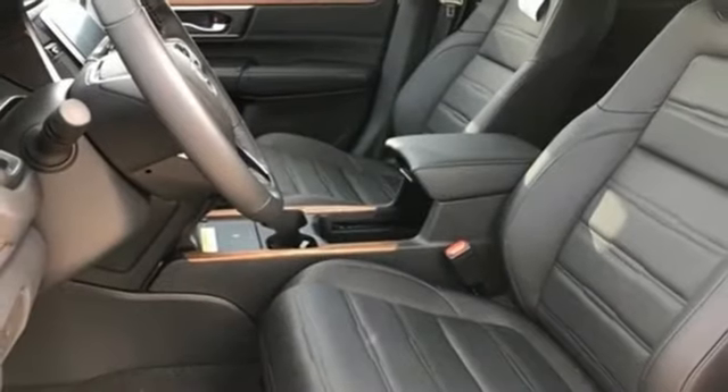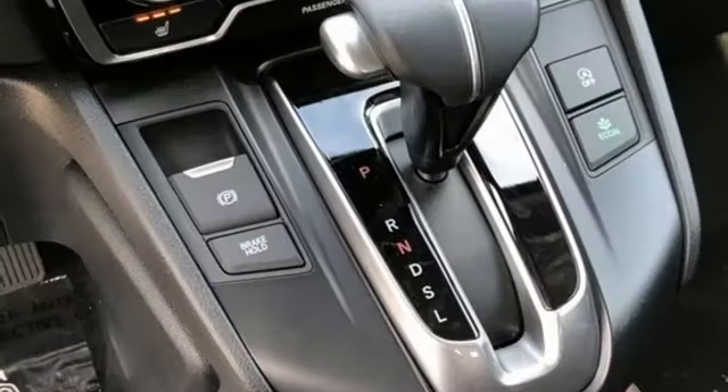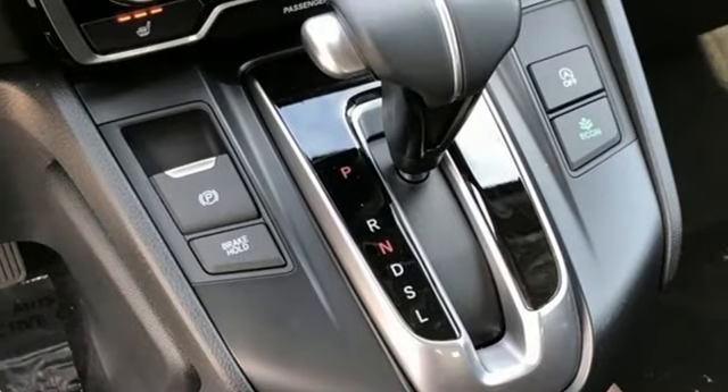Streaming audio, hands-free liftgate, remote engine start, and intercooled turbo inline four-cylinder engine.